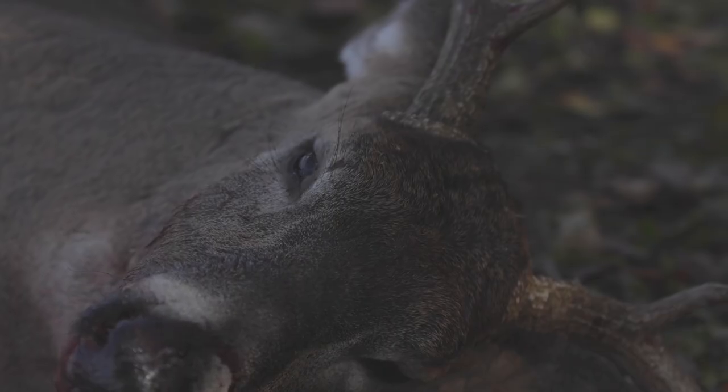Welcome to Wired to Hunt's Whitetail Research, where we take one study and examine how you can use that to become a better deer hunter.